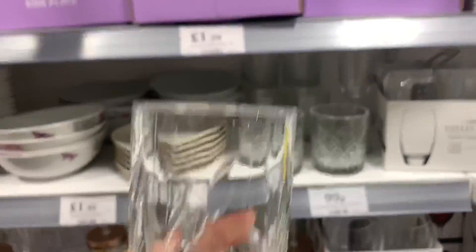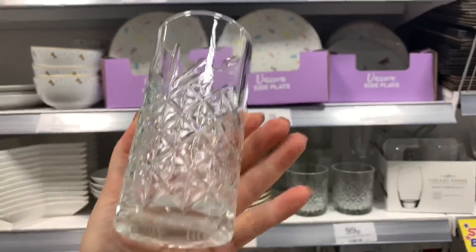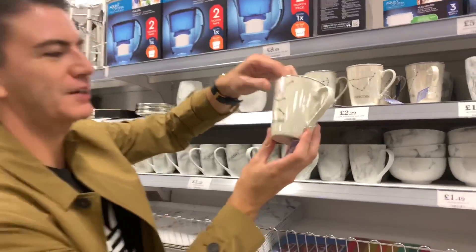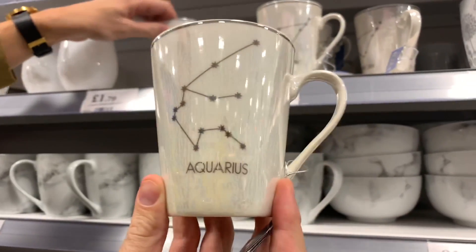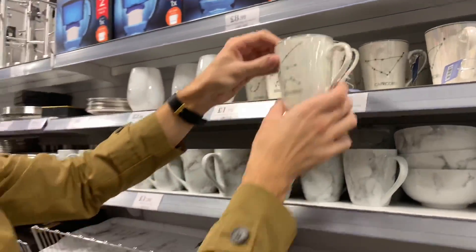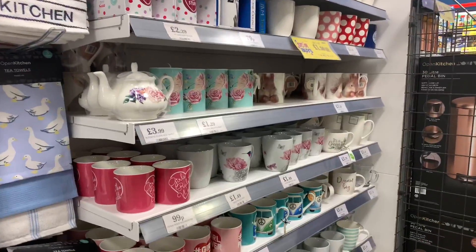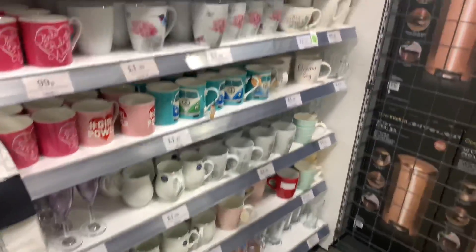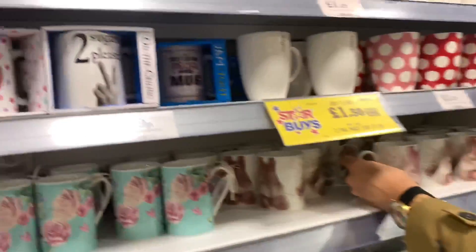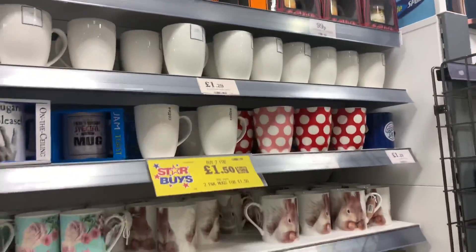There are mugs that say 'Hobbies include: drink wine, shop online'. They also have taller tumbler glasses for 99p - they're really thick, so I might get some more of those for our bar at home. They've got nice little unicorn mugs for 99p - great for a small present. These iridescent star sign ones are £2.29 - they've got quite a lot in that range.